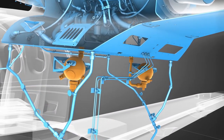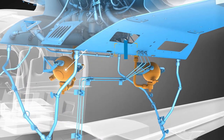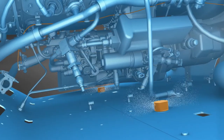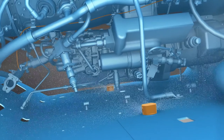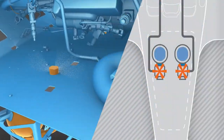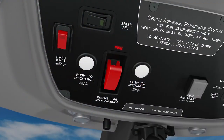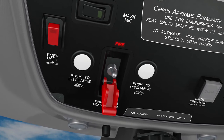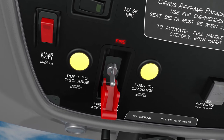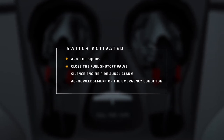Halon is stored in two high-rate discharge fire bottles, which when commanded by the pilot, are able to discharge directly into the engine cell for immediate fire suppression. Bottles are discharged using small, electrically-actuated squibs. When directed by the checklist, you will push the engine fire acknowledge switch, which will arm these squibs, close the fuel shutoff valve, and silence the engine fire aural alarm.